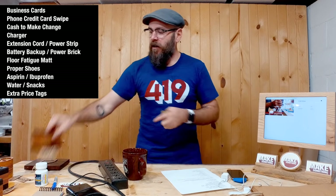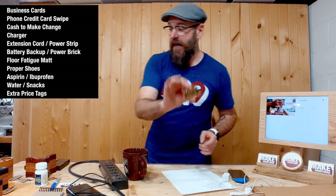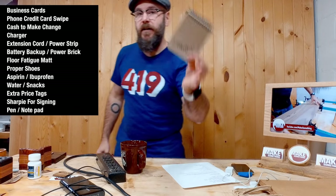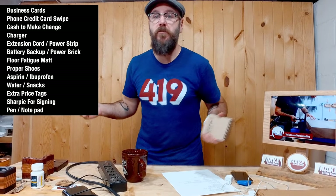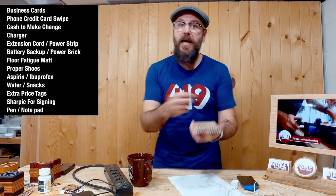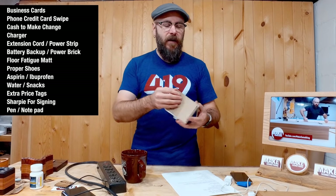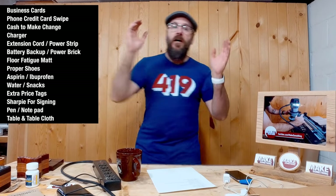Bring extra tags — you're tagging all your stuff with prices and tags often fall off or something unexpected comes up. Always bring extra tags. Bring a Sharpie so you can write on those tags, and sometimes people ask me to sign pieces too. Also bring a pen and a notepad. I use a notepad to keep track of all my sales and I can also use it for an inventory list. Writing things down on paper in a busy environment is much quicker than finding an app on your phone — and sometimes I meet cool people and have them write down their email addresses. You just want a pen and notepad for various reasons.